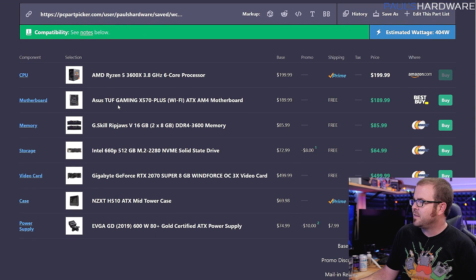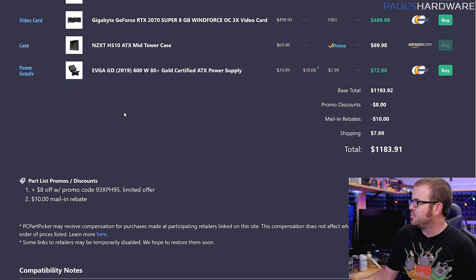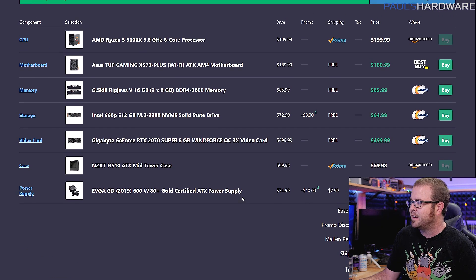Back to the build — I had an idea in mind for what I wanted to put together, but it ended up being more expensive, so I wanted to stay under $1,200 including mail-in rebates. You're at $1,183.91 right now according to PC Part Picker, if you buy from all of these retailers: Amazon, Best Buy, and Newegg.